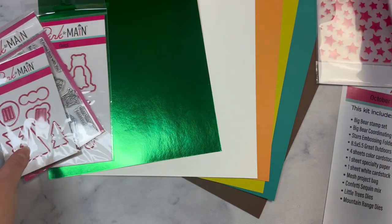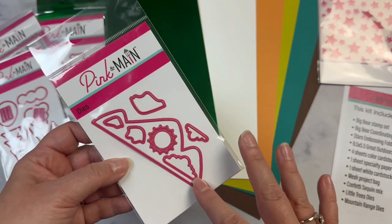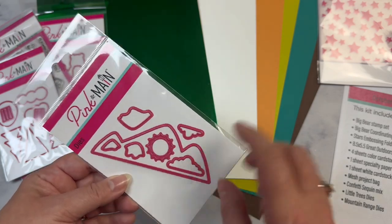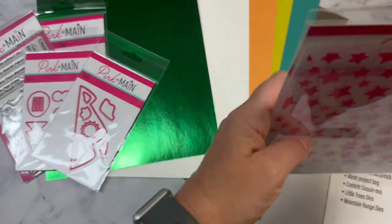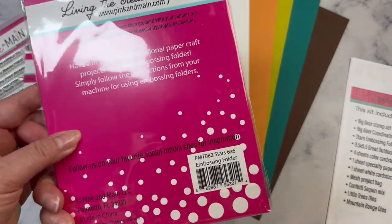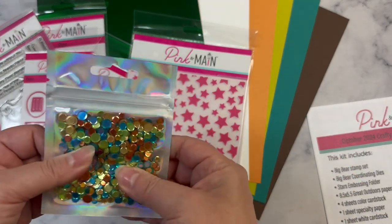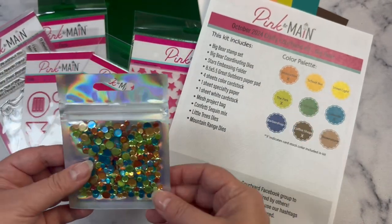You also get this mountain range die set, so you can cut the mountain range and then cut separate tops for snow. You get a sun and a couple of clouds. You also get this embossing folder called Stars. And last but not least, you get the confetti sequin mix in the colors of the color palette.